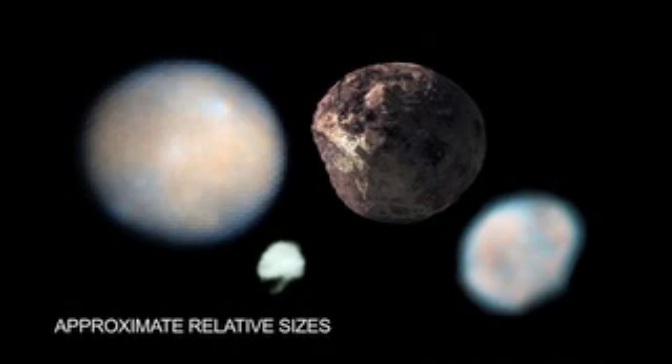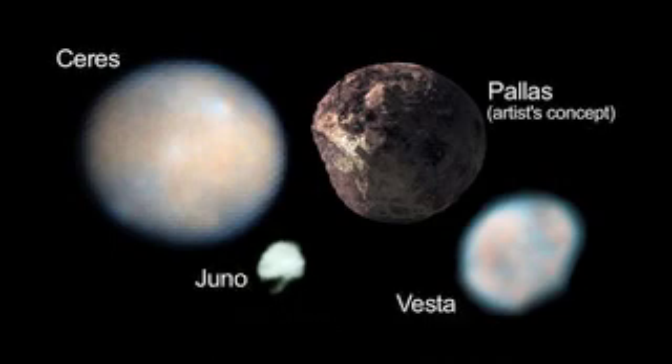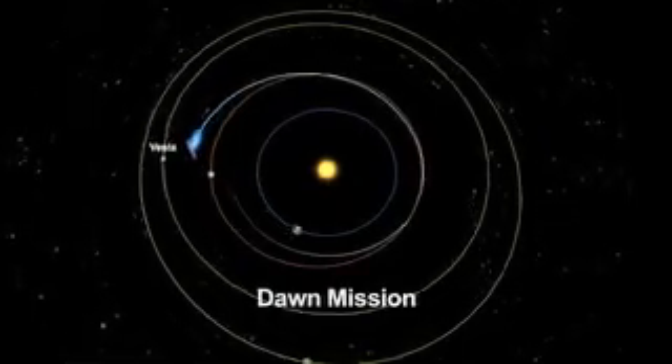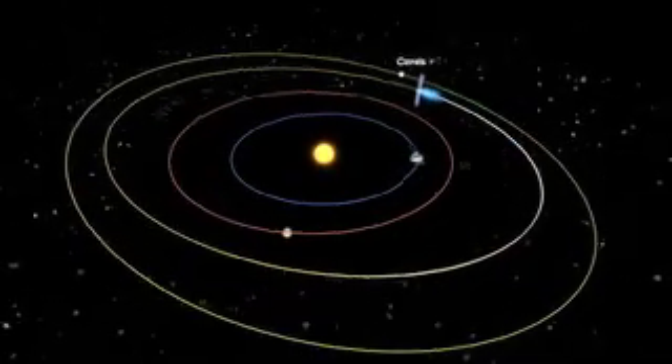Asteroids — the first four discovered, Ceres, Pallas, Juno, and Vesta — all make appearances in our sky later this year. Ceres was the first asteroid to be discovered, and one of the first objects to be reclassified as a dwarf planet. NASA's Dawn spacecraft visits Vesta later this year and will reach Ceres in 2015.